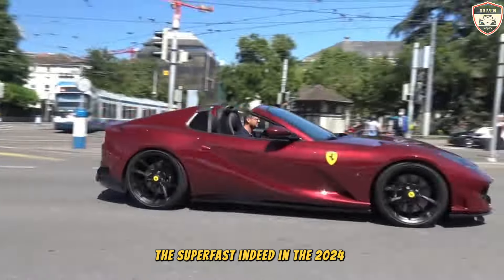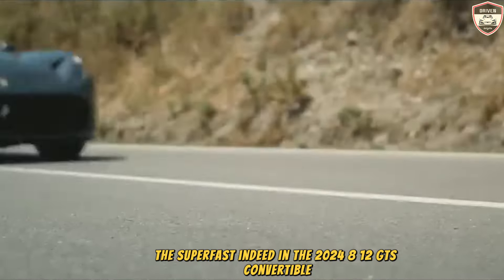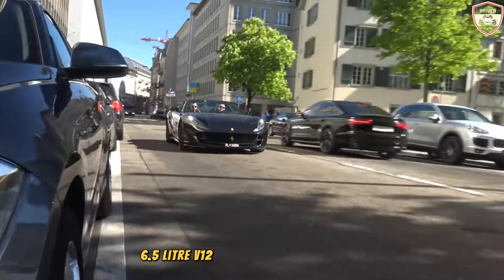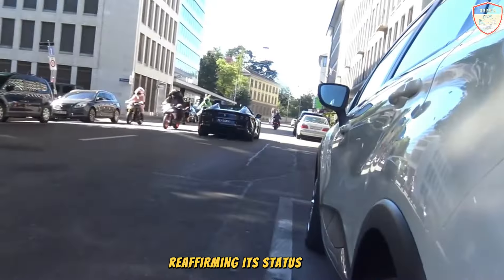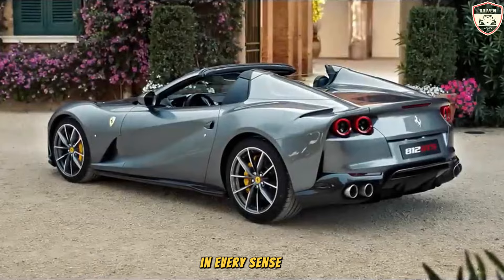In the 2024 Ferrari 812 GTS convertible, the same formidable 6.5-liter V12 engine powers every exhilarating drive, reaffirming its status as a supercar in every sense of the word.